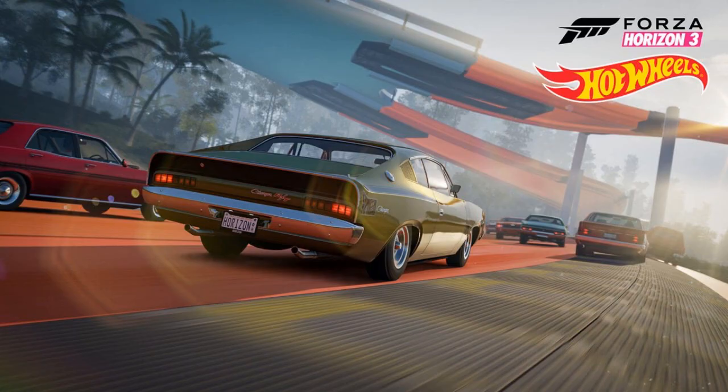The last car on the list is the 1972 Chrysler VH Valiant Charger RT E49. There's a screenshot of it and it just looks lowered and amazing. Also in this expansion there is a barn find with a mystery car, which would be quite interesting to go and find.